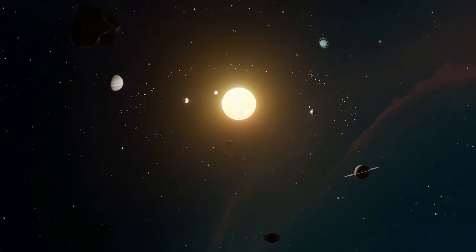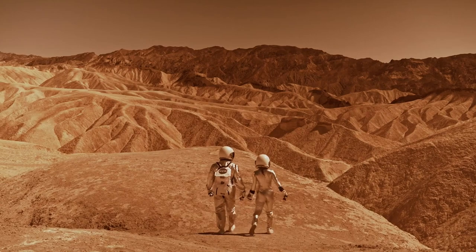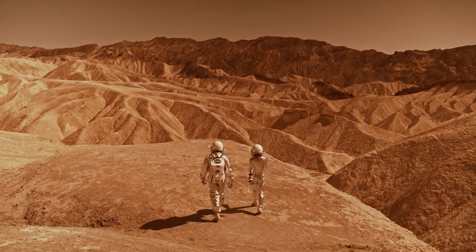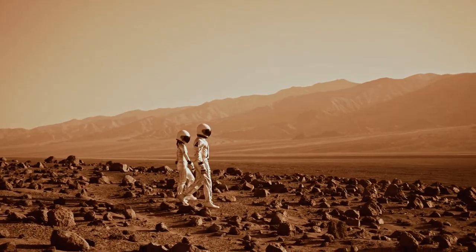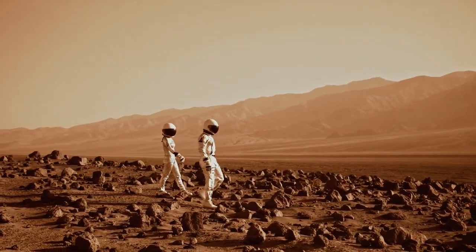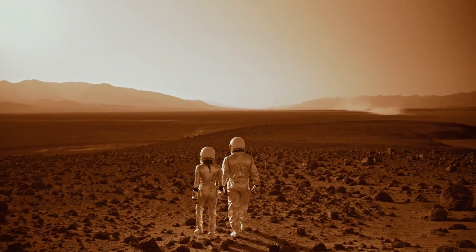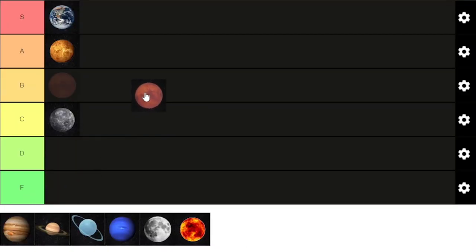Next up is Mars — everyone's other favorite planet. Mars is very fascinating in its own respect. Mars is the fourth planet from the sun and only 130 million kilometers away from us. Mars is known as the red planet because iron minerals in the Martian soil oxidize or rust, causing the soil and atmosphere to look red. It's not the most visually appealing planet, but it's the only other one apart from Earth that we may call home one day. Mars gets a respectful B tier ranking today.